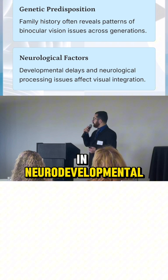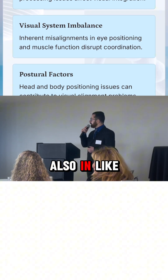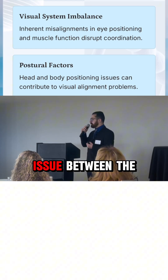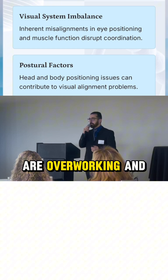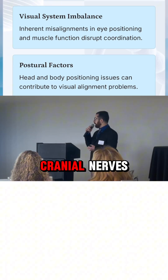It's very common in neurodevelopmental and other neurological conditions. Also in visual system imbalance — if there is a balance issue between the eye muscles or the cranial nerves, and some muscles are overworking and some are underworking, or they create a lot of strain on the actual cranial nerves.